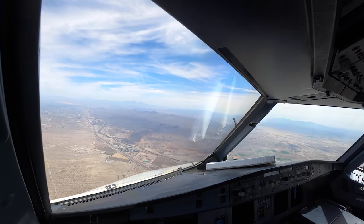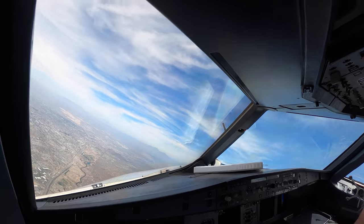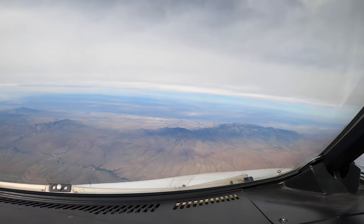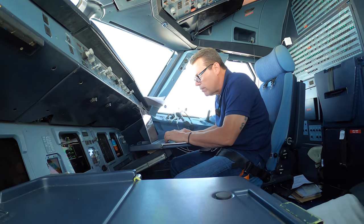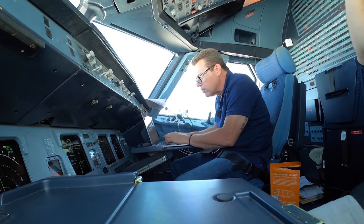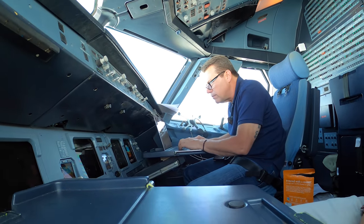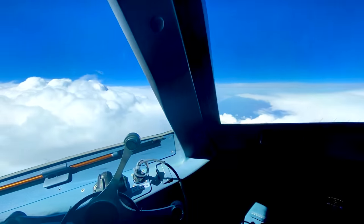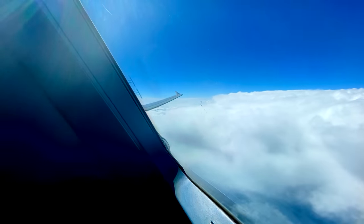People always ask, do you get nervous taking these airplanes out of the desert after they've been sitting? The answer is no, and that's because a lot of work goes into reactivating an airplane coming out of storage. Also, the regulator — the FAA in this case — inspects both the plane itself and its maintenance records before issuing a ferry permit. Honestly, we expect there to be some minor issues with airplanes returning to the sky after a long rest. Modern airliners all have redundant systems and backups, and there are procedures in place for making flights with certain things inoperative. This comes in especially handy in our line of work.